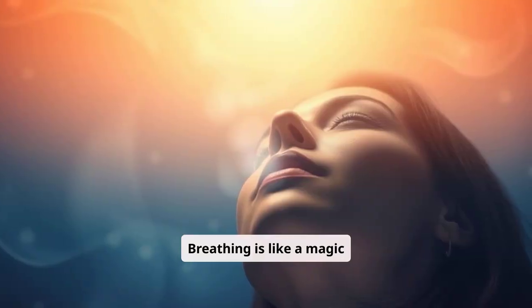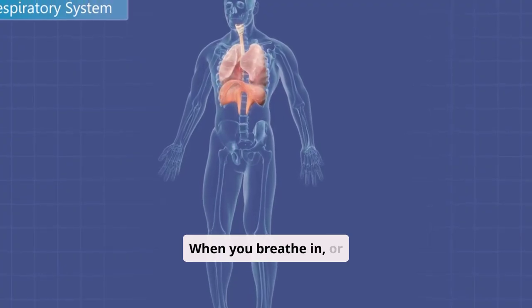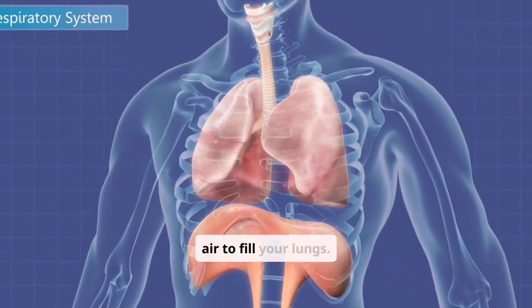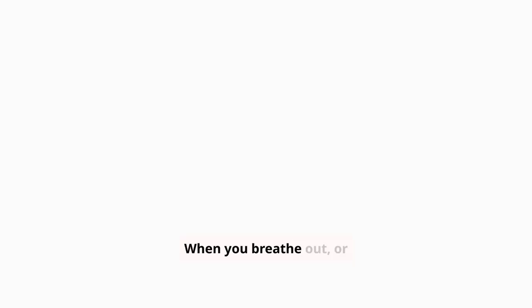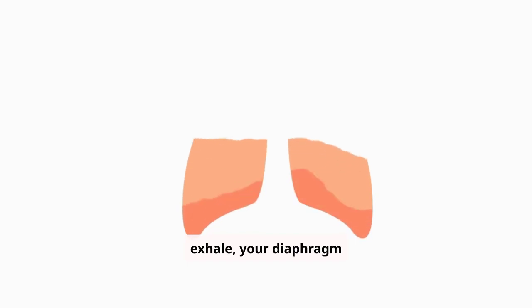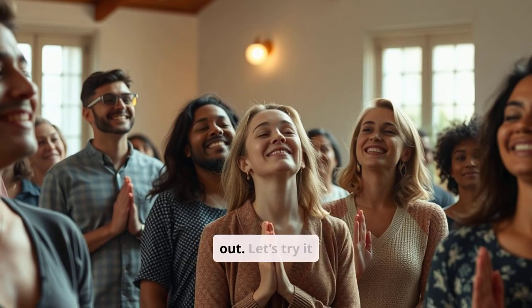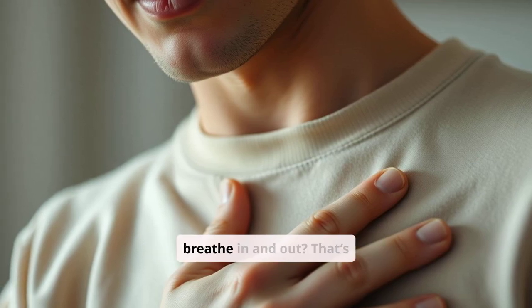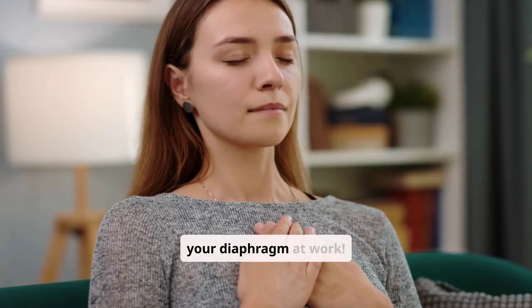Breathing is like a magic process happening in your body. When you breathe in, or inhale, your diaphragm moves down, making space for air to fill your lungs. When you breathe out, or exhale, your diaphragm moves up, pushing the air out. Let's try it together — place your hand on your chest. Can you feel it move as you breathe in and out? That's your diaphragm at work.